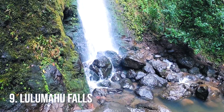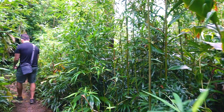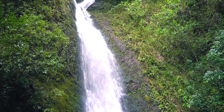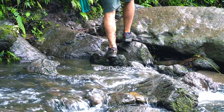Moving on to number nine: Lulumahu Falls. This is a waterfall hike and we just did this and it did not disappoint. To get to this waterfall you're going to have to go through a bamboo forest. We had to get through some rain but it was totally worth it. You have a 50-foot waterfall that is perfect for those Instagram shots. Keep in mind that to do this hike you do need to get a permit, but that's quite easy. We've shot a video for each of these hikes — you'll find those in the description box.